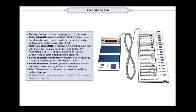Print: The result of poll data can be printed by interfacing an additional gadget. Braille: Braille signage is provided on the ballot unit for visually challenged persons.